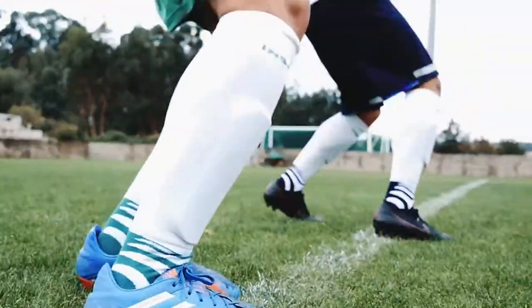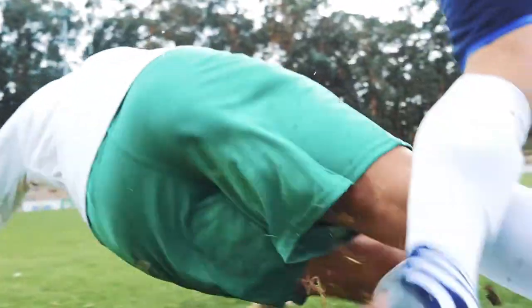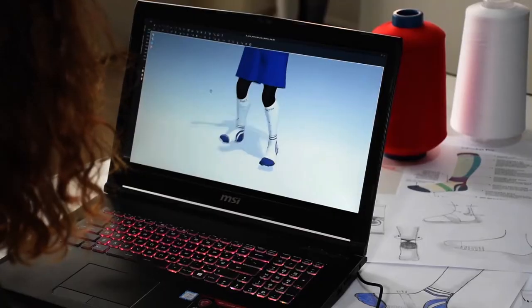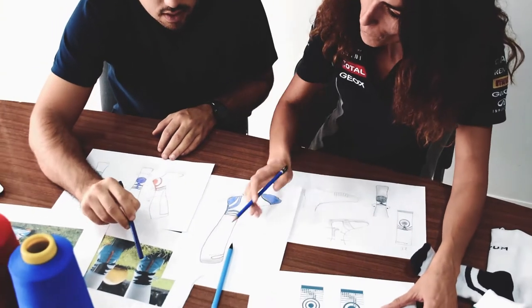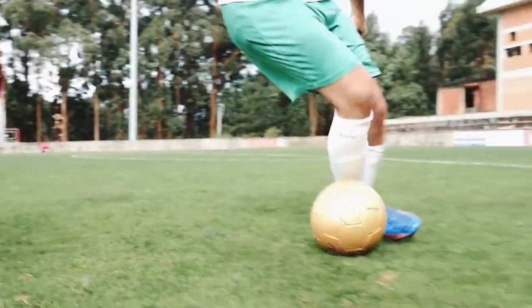To analyse critical points in football socks, we followed professional players during several months. Our team came together to investigate, design and optimise the ideal sock.